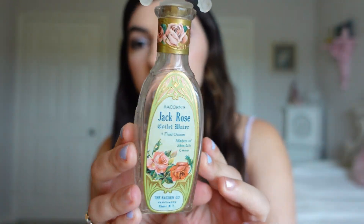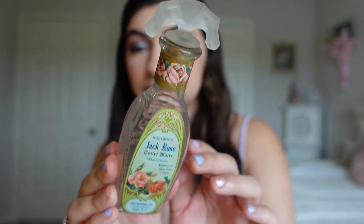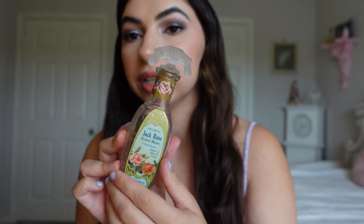I have some vintage favorites. This is a vintage perfume - the Jack Rose Toilet Water. I showed this in one of my hauls. How gorgeous is the rose detailing? I found out more about this product - this is the Bacorn Company of Elmira, New York. The company opened around 1909 and closed due to a fire in 1927, so these are all from before 1927. I was right about this being from the 20s. It's over 100 years ago - that's just crazy. I've been keeping this in my bathroom and I just think it's so cute in there.